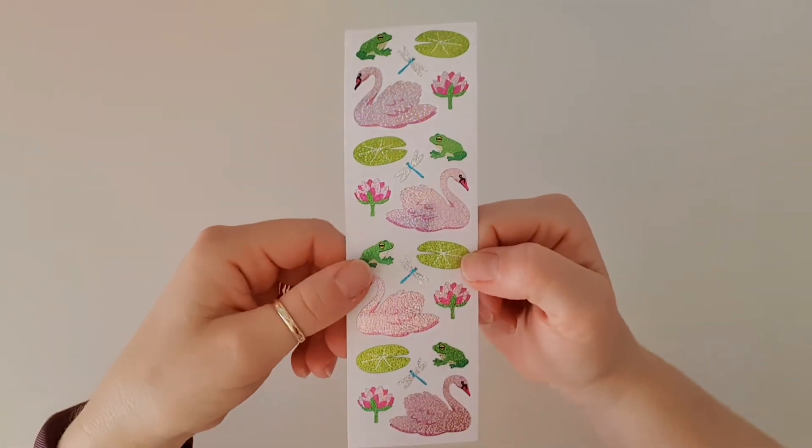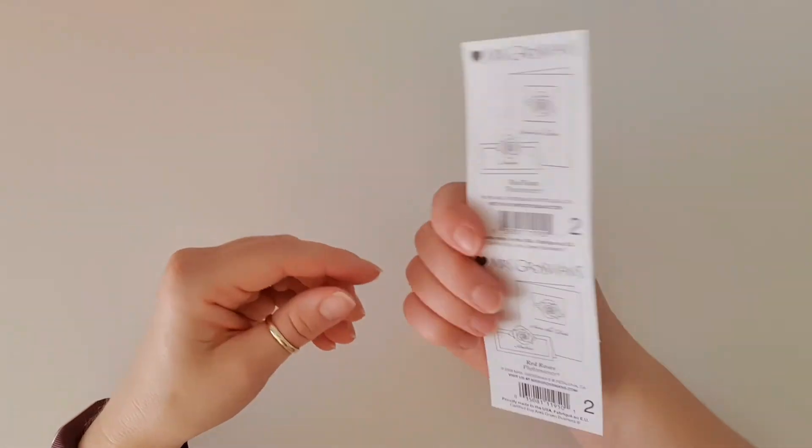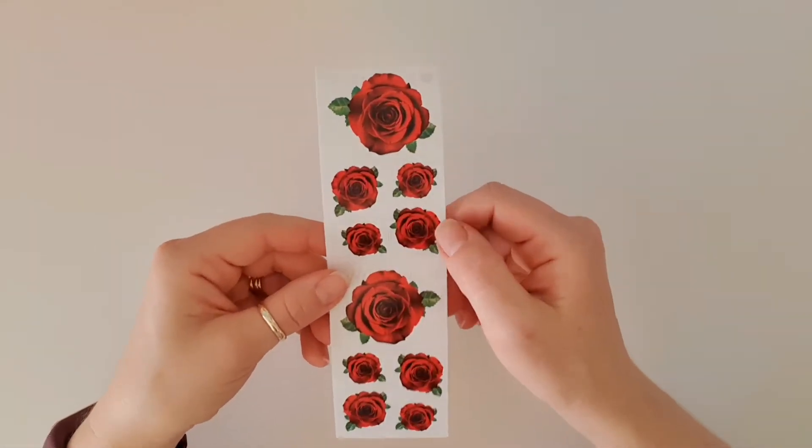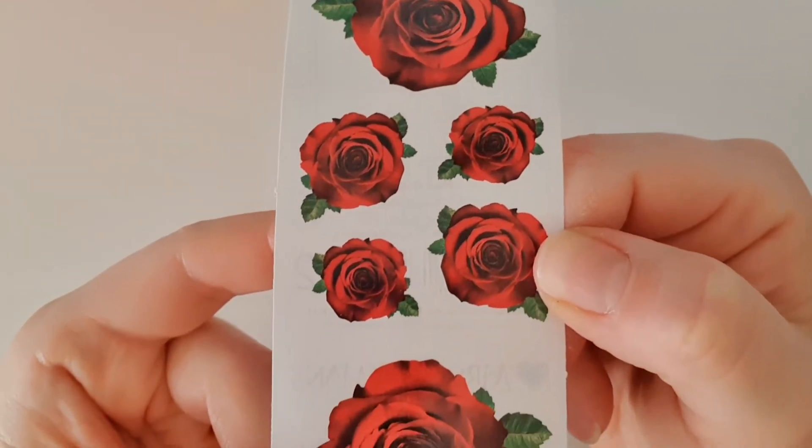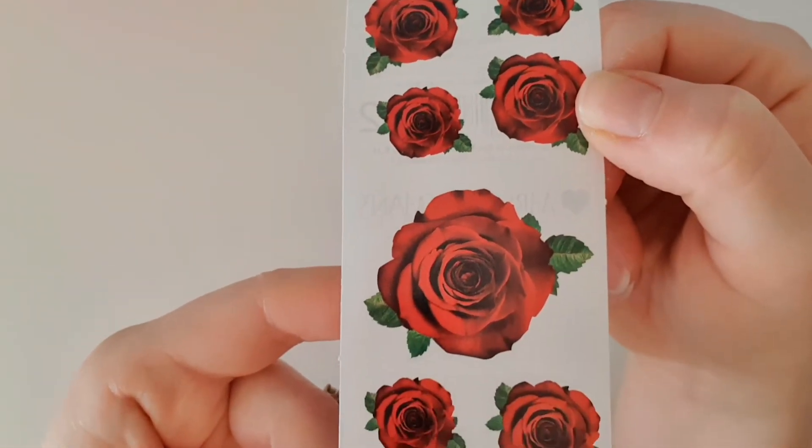Next up we've got these red roses — very cute. These would work really well if you're doing a Valentine's Day card. Really beautiful.